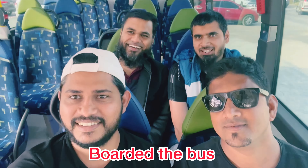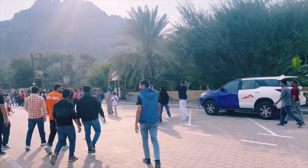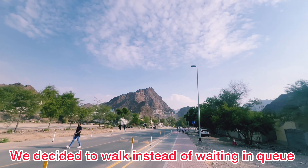We boarded the bus and after getting down from the bus, we have to make a queue from here for a free shuttle which will take us to the top of the Hatta Dam. A lot of people and families are coming here to spend their weekend, so it was a long queue.